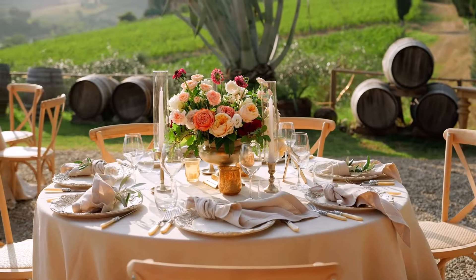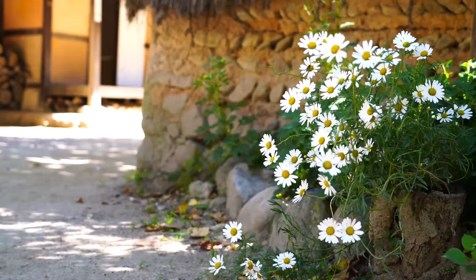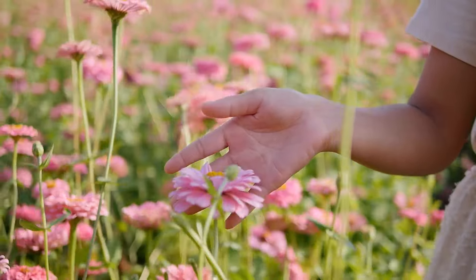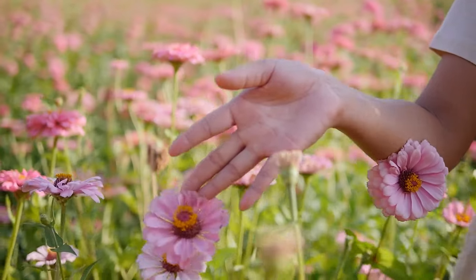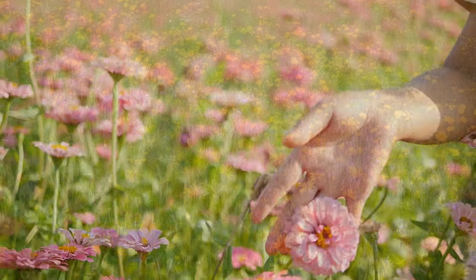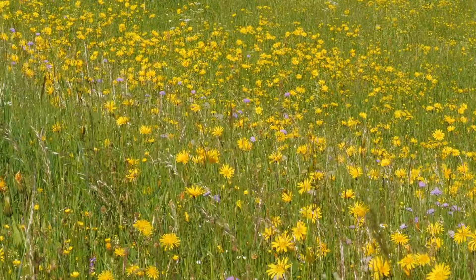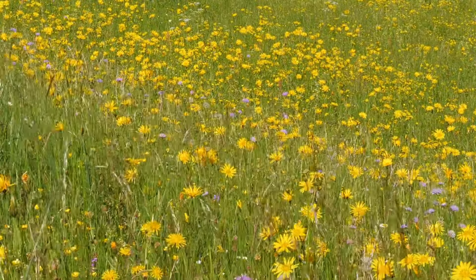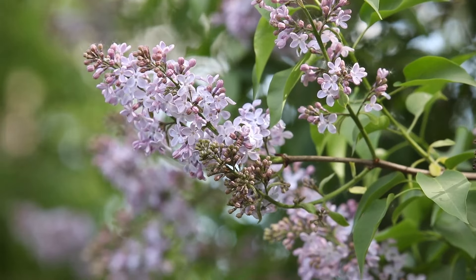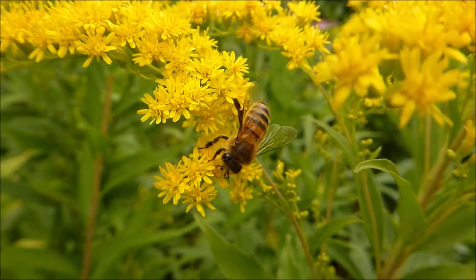As times changed and communication became more open, the strict adherence to the rules of floriography began to fade. But the fascination with the meanings behind flowers has never completely disappeared. Today, many people still associate certain blooms with specific emotions and occasions, even if they're not aware of the full history behind the practice. Floriography reminds us of the power of nonverbal communication — sometimes a thoughtfully chosen bouquet can express our feelings more eloquently than words. It also invites us to slow down and appreciate the beauty and symbolism of the natural world. How fun would it be to grow flowers that hold specific meanings to share with friends and family?